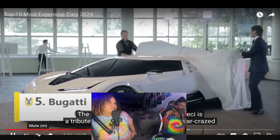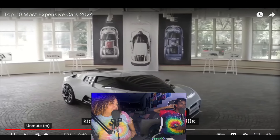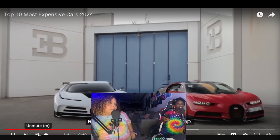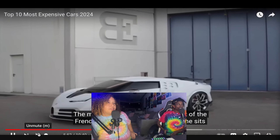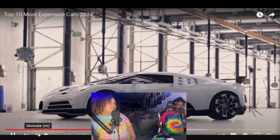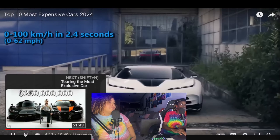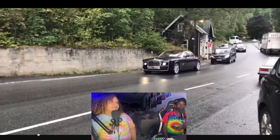Next is another Bugatti — the limited-edition Bugatti Centodieci, a tribute to the EB 110 that lined every car-crazed kid's bedroom wall. One reactor doesn't like it, saying Bugattis keep getting weirder. The other thinks it looks like a Corvette in the back and a Lamborghini in the front, but less sharp. They feel the brands copied each other. The price is nine million dollars, and top speed is 234 miles per hour.